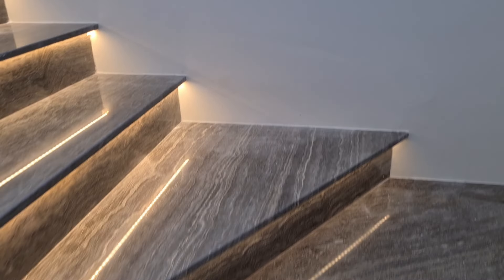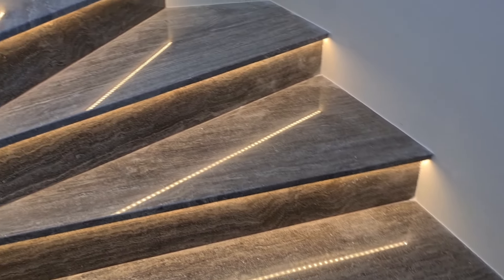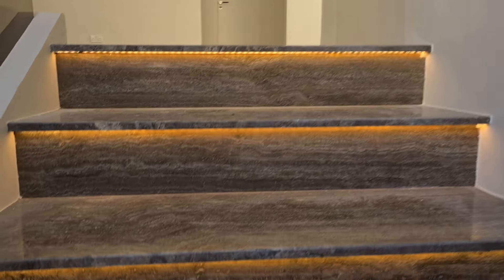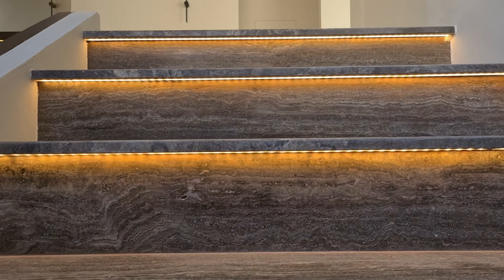Now these are the lit staircases that we created. We also do this in all of our projects — lighting underneath each staircase.